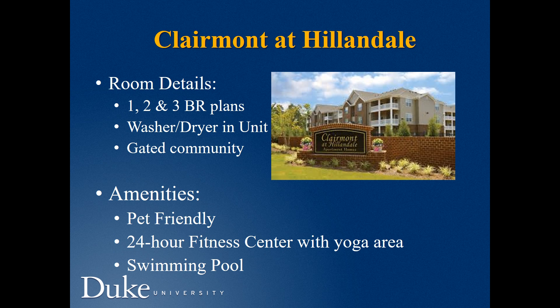Clermont offers one-, two-, and three-bedroom plans with washer and dryer in unit. It is a gated community, pet-friendly, with a 24-hour fitness center with yoga area and swimming pool.